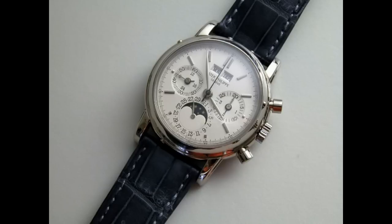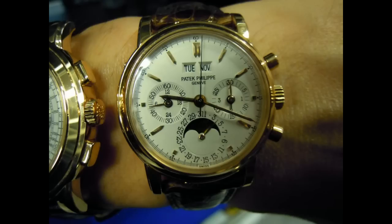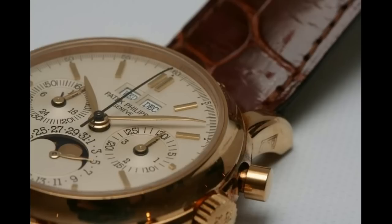The 3970 is the perpetual calendar chronograph that replaced the famous Patek 2499. The 2499 is the piece that recently sold at auction — Eric Clapton had one, and John Lennon had a 2499. It's an absolutely holy grail. The 2499 is probably the most desired vintage watch you could name.